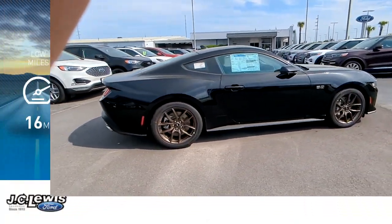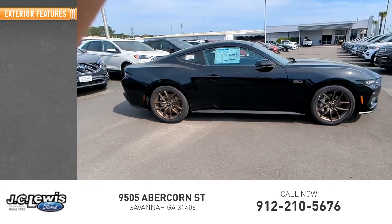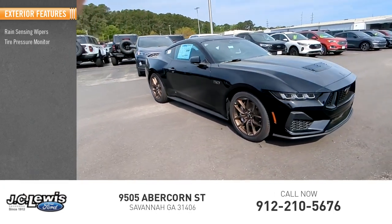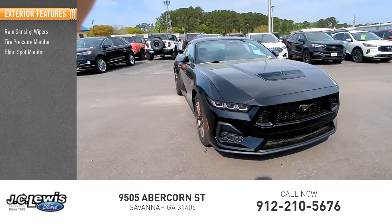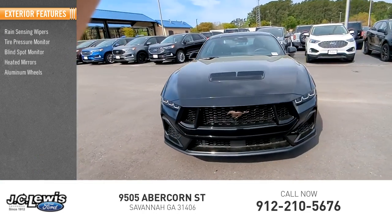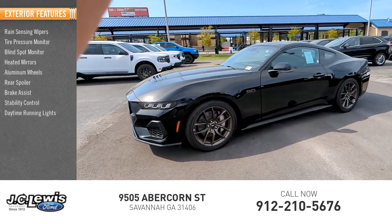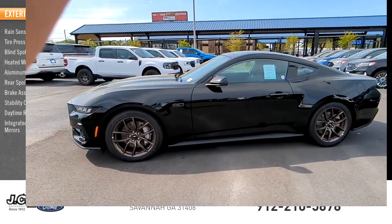This vehicle has less than 100 miles. Here are some of this vehicle's great options: rain-sensing wipers, tire pressure monitor, blind spot monitor, heated mirrors, aluminum wheels, rear spoiler, brake assist, stability control, daytime running lights, and integrated turn signal mirrors.